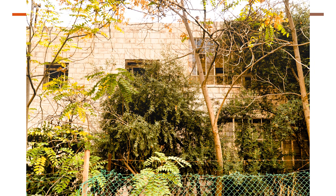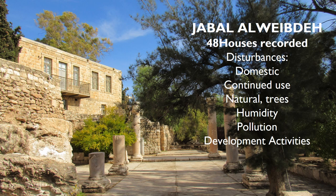Another example of an abandoned house can also be seen. Moving now to Jabal al-Webde, where we documented 48 houses and recorded the main disturbances and threats affecting them.